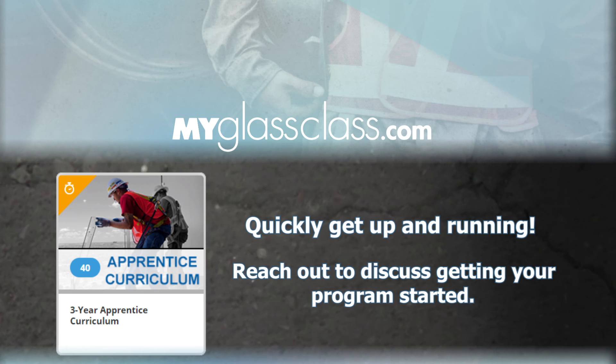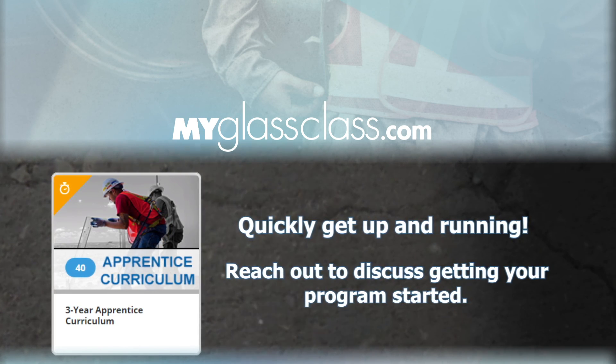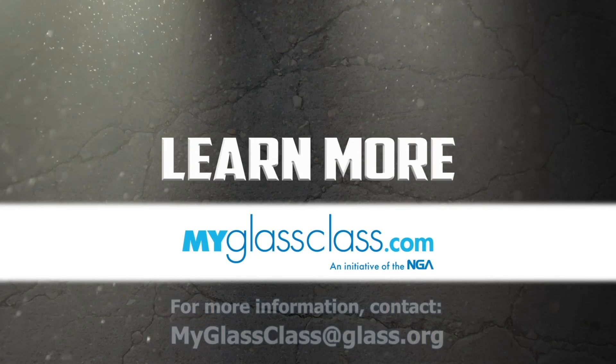The NGA Glazier Apprentice Curriculum on myglassclass.com was built to help you quickly get up and running. Reach out to us at any time to discuss getting your program started.